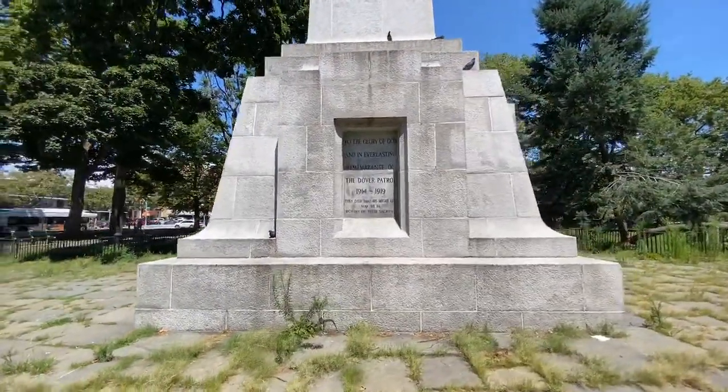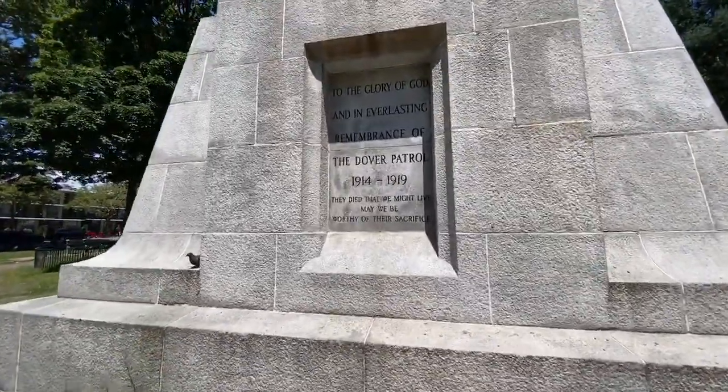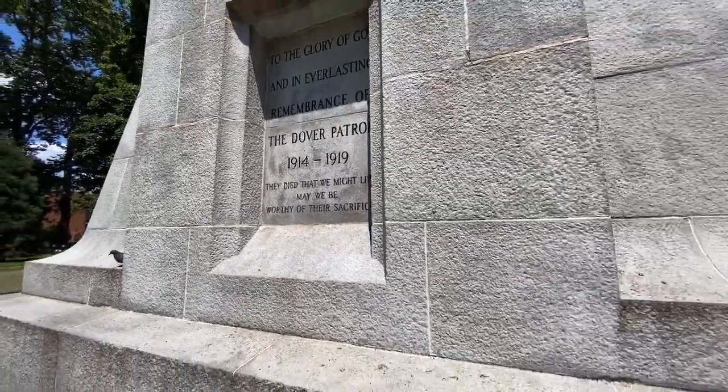The inscription on the obelisk reads: 'To the glory of God and everlasting remembrance of the Dover Patrol, 1914 to 1919. They died that we might live. May we be worthy of their sacrifice.'